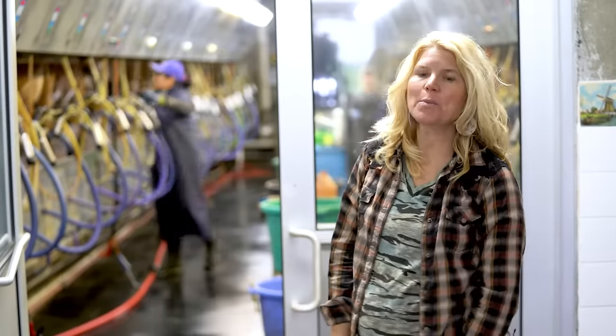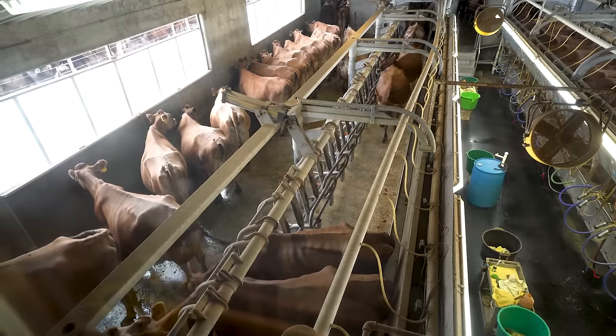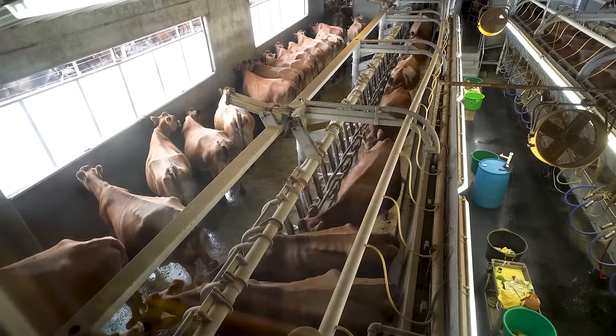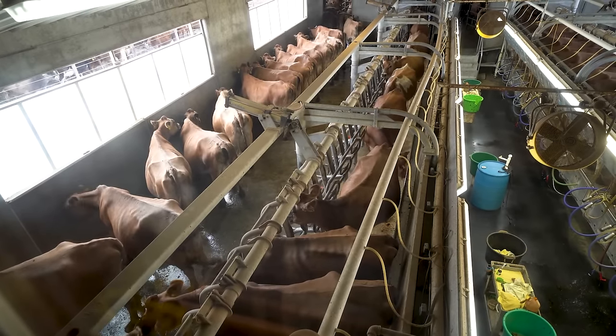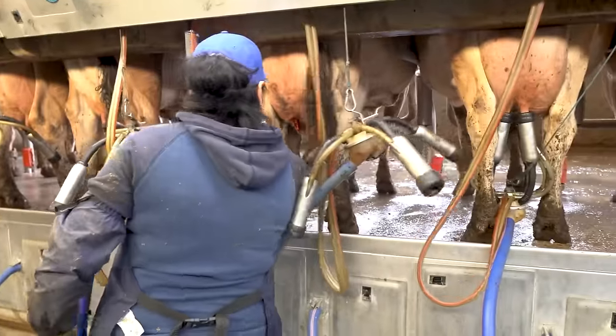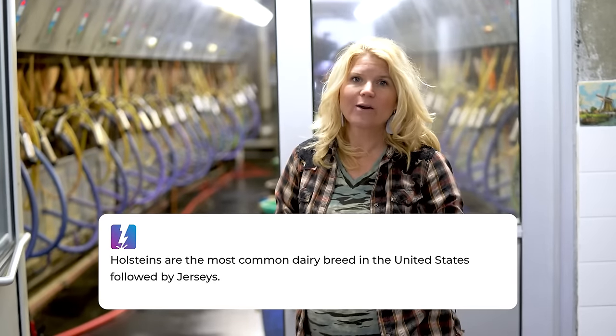We're going to take you now and show you how milk is processed. This is our parlor — a word we use to describe the room that the cows are milked in. Our parlor is a parallel parlor, meaning as you can see the cows walking in, they're turning perfectly sideways, standing parallel to each other. The milkers will milk the cows from the back end in between the back two legs. A parallel parlor is what we found works best for our cows. We have Jerseys — the brown cows — and they're a little bit smaller, and their milk is a little bit creamier than Holsteins, which are the black and white cows.